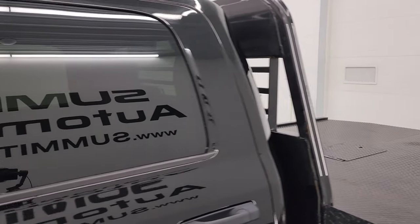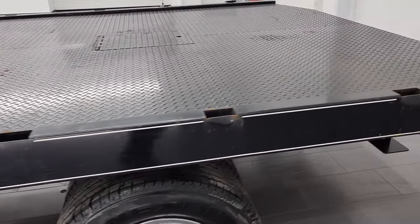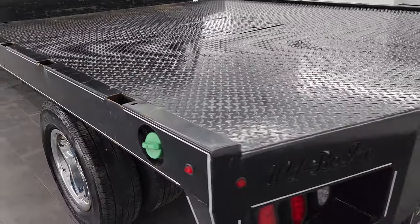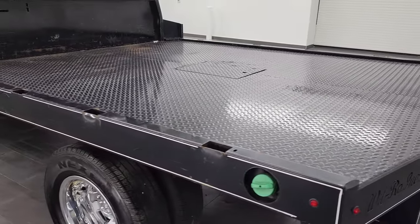Diamond black pearl coat is the color. I shoot all my videos in 4K, so if you have HD capabilities turn them on now, because it's your best way to check out the quality, condition, options, and cleanliness of the vehicle before seeing it in person. And a really nice truck here.